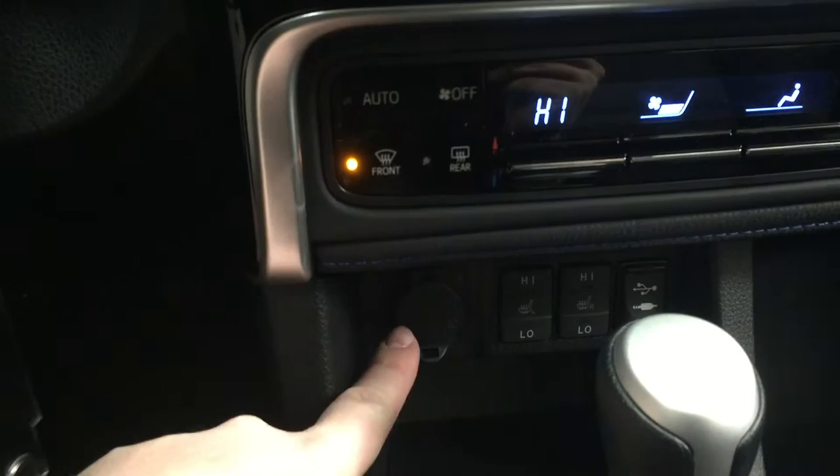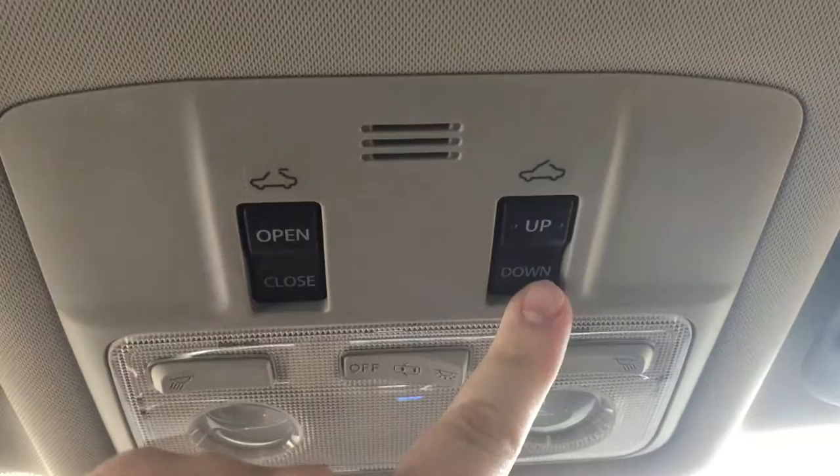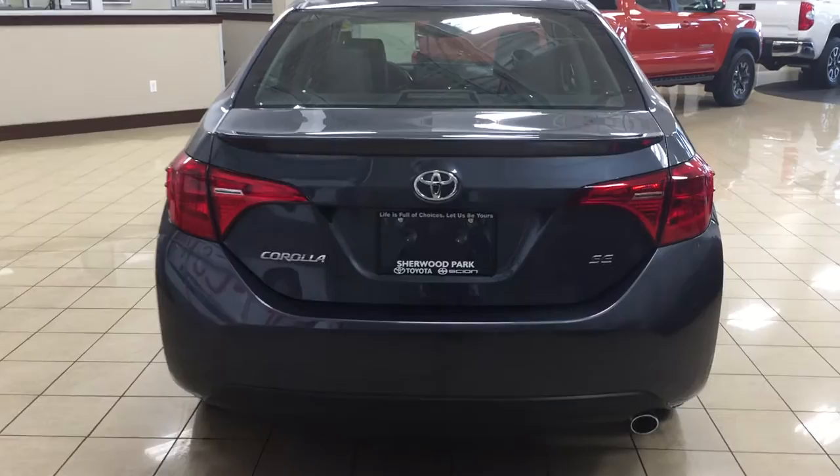You have your power outlet with two heated seat controls, and your USB and auxiliary port. Mated to a CVT transmission, you also have your traction control on and off as well as your sport mode. At the very top you're going to see your power moonroof open and close, and a tilt up and down feature if you want a bit of a breeze. You also have visor extenders located on both your driver and passenger sides, in case you forget your sunglasses at home.